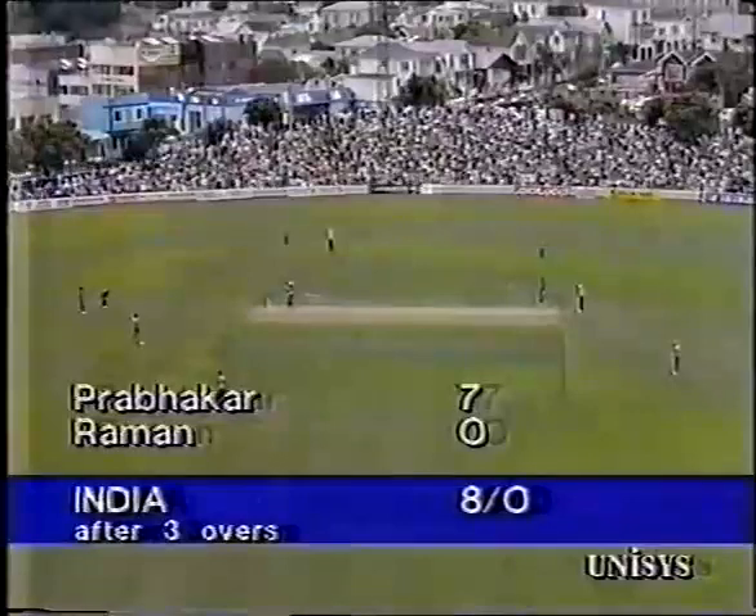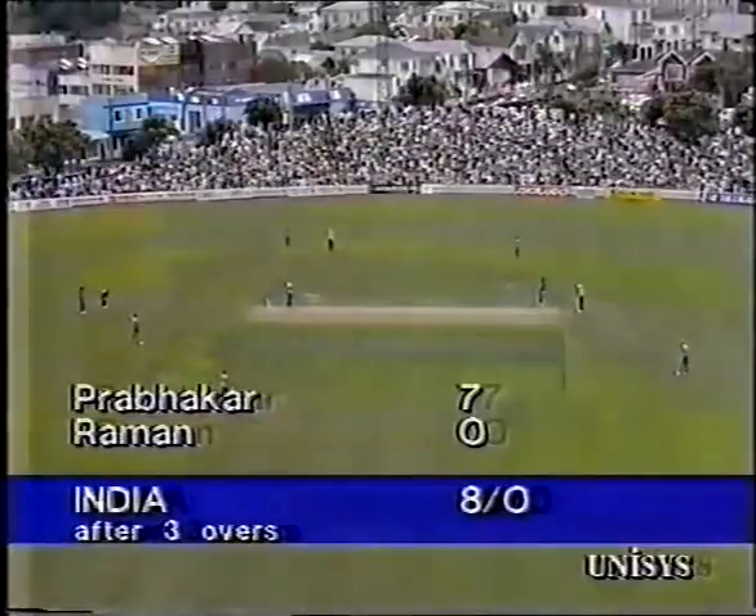Rahman yet to score, and it'll be Martin Sneddon to bowl the fourth over for New Zealand, bowling to Prabarka.